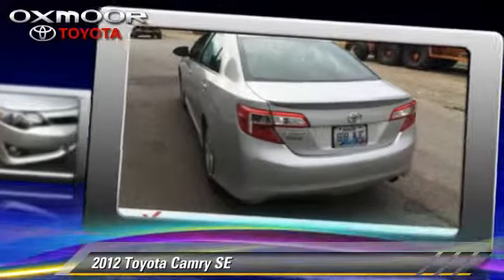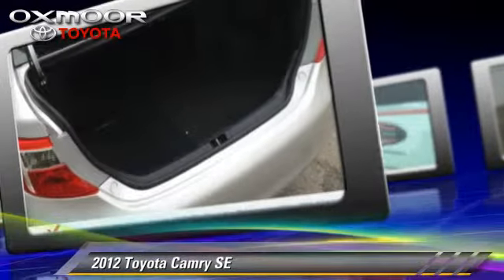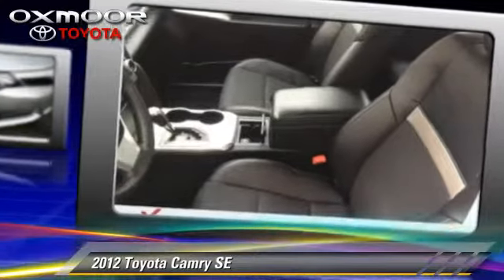Comfort and convenience features include powered door locks, heated power mirrors, and Bluetooth wireless. Give us a call to schedule your test drive today.